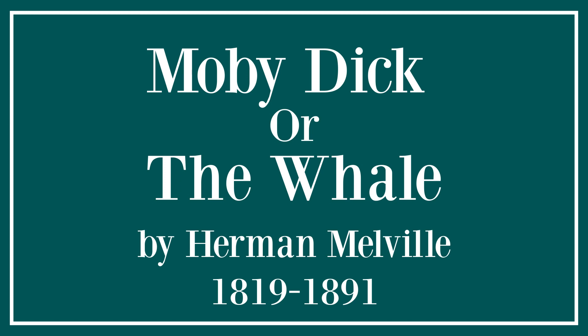After that no wood is used, except as a means of quick ignition to the staple fuel. In a word, after being tried out, the crisp, shriveled blubber, now called scraps or fritters, still contains considerable of its unctuous properties. These fritters feed the flames. Like a plethoric burning martyr, or a self-consuming misanthrope, once ignited, the whale supplies his own fuel and burns by his own body.